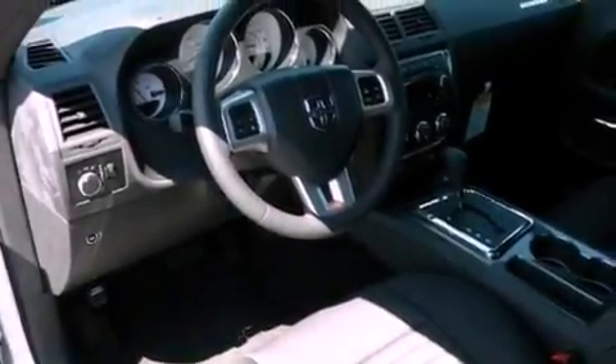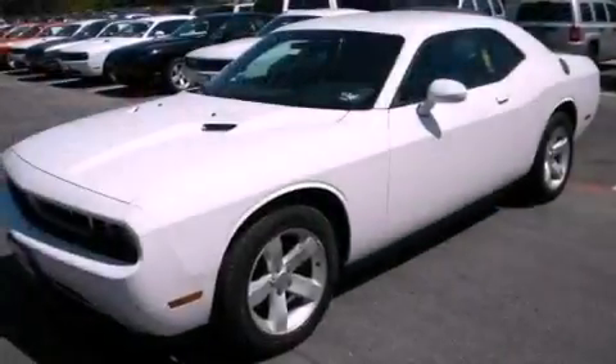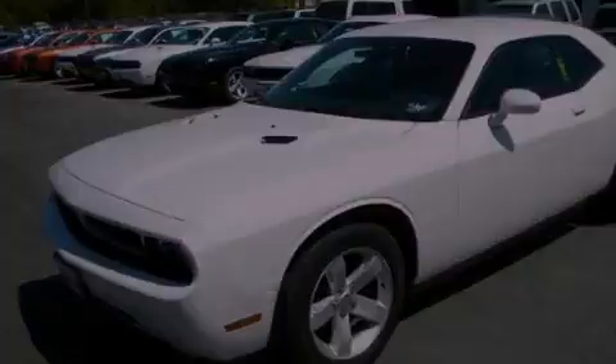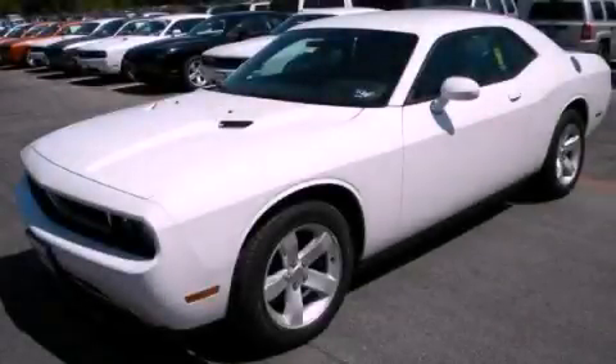Air conditioning with automatic climate control, and Keyless Go, which lets you turn on the engine by pressing a button with the keys in your pocket. Call or visit us right now and arrange your test drive today.